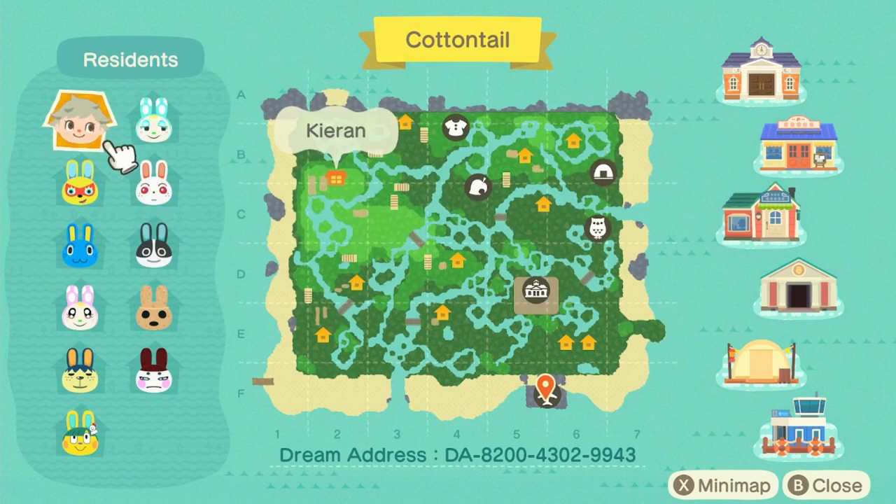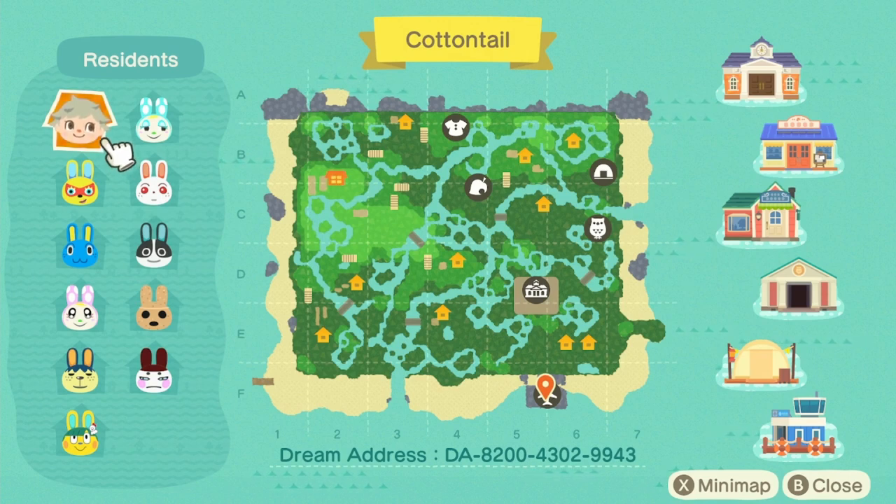Here we are at Cottontail. There was an outfit left for us to wear — I already picked that up, it was to the right of Resident Services. There are vines on the cliffs for decoration, cliff ladders to climb up, and two decorated rooms in the house. Look how crazy this map is — I've never seen such a waterscaped map before! The dream address is at the bottom of the screen.